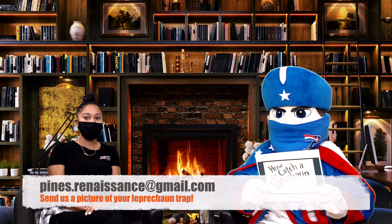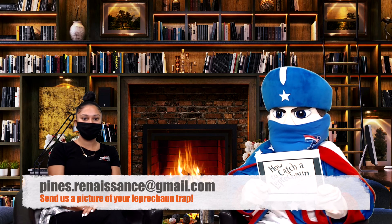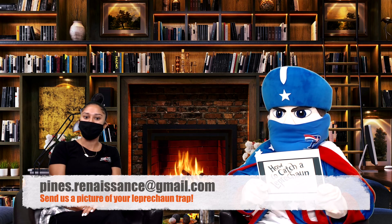Thank you, Mr. Santiago, for reading this book with Pat the Patriot. We hope you all enjoyed the storybook and begin to brainstorm on how to create the perfect trap to catch a leprechaun. Email us at the email below a picture of your perfect trap. We look forward to seeing you all on our next virtual read aloud, Wednesday, April 14th. Comment below what books you would like our patriot to read next. Don't forget to subscribe to our YouTube channel. Thank you all for tuning in — goodbye!